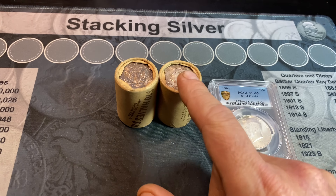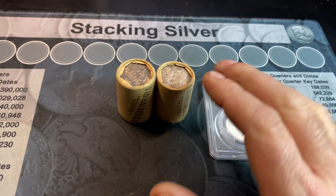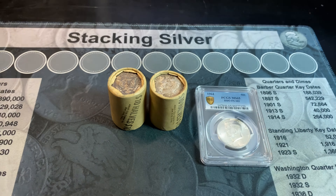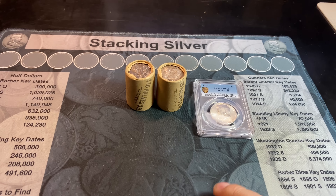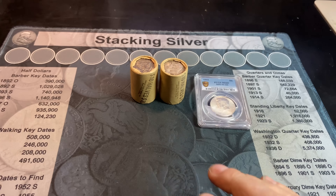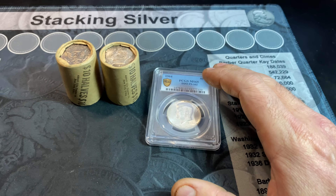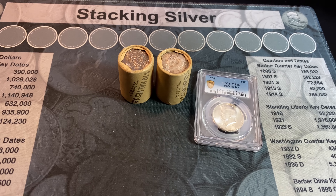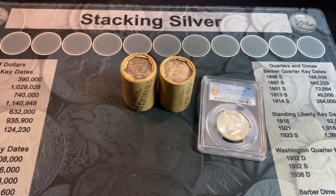I'll be wearing gloves, and I will have some tubes to put these back in after I take them out. I'm going to try to keep them in the original order with the toning ends at each side, but all the ones in the middle should be pretty blast white. I'll set the overhead tripod up for you to take a look as I do it so we can do it live, and I'll try to expedite it somewhat. I'll search for the varieties off-camera. If you'd like to look at the PCGS unboxing video where we had this one, I'll have that linked down below as well as pinned up here.